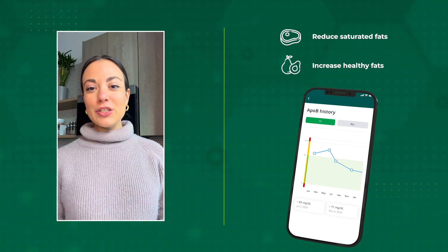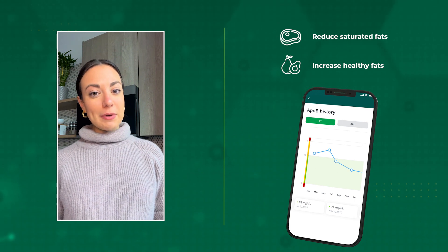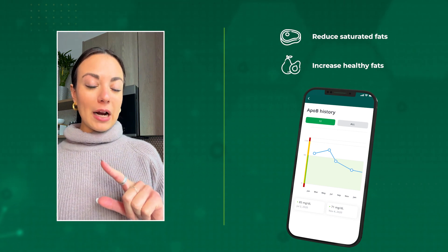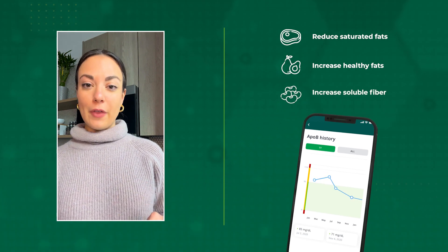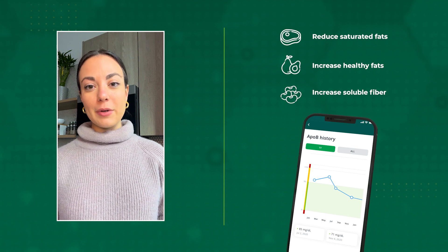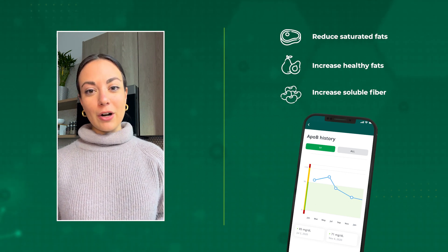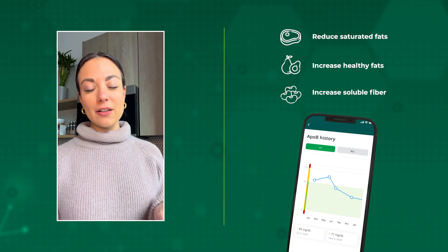Number two: if your ApoB levels come back high, I'd recommend increasing the amount of healthy fats in your diet — specifically polyunsaturated and monounsaturated fats, typically found in olive oil, avocados, flax, and nuts and seeds. Third, increase the amount of fiber you're consuming. Soluble fiber, specifically beta-glucan, is important for controlling cholesterol levels, which can also impact your ApoB levels. Good food sources of soluble fiber include beans and oatmeal.